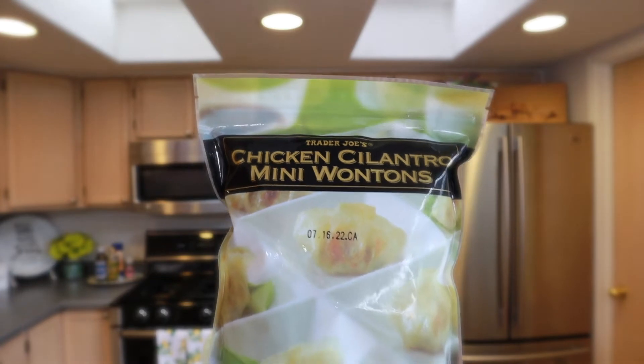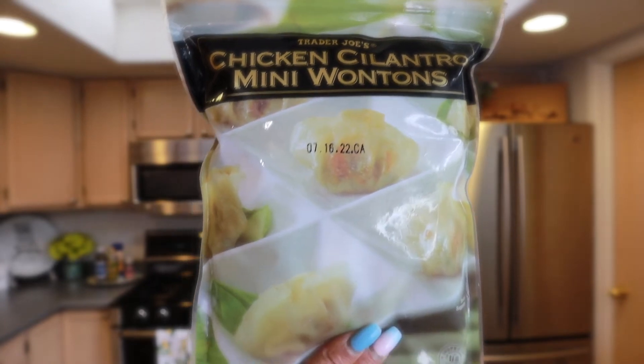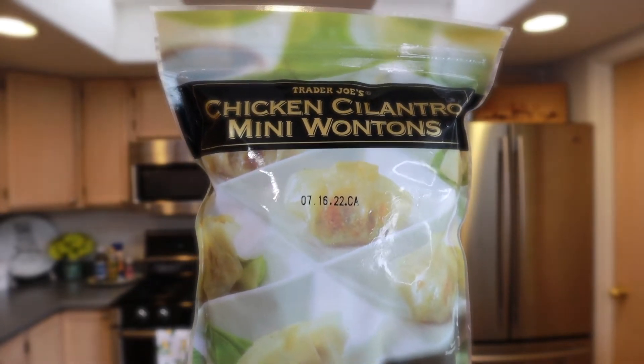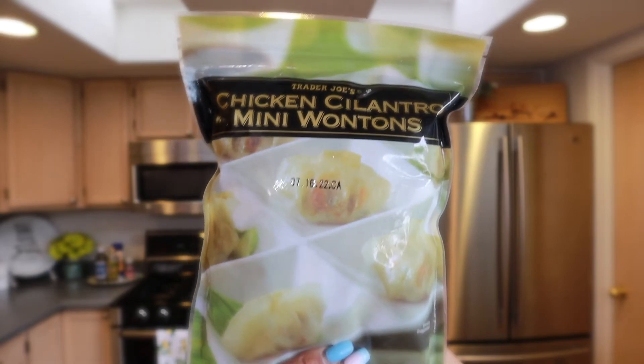Another one of my favorites is the chicken cilantro mini wontons. I cook them according to the package instructions and serve them with soy sauce. They're really really good — you can really taste the cilantro in them, and I just love cilantro, so that's why I get these.